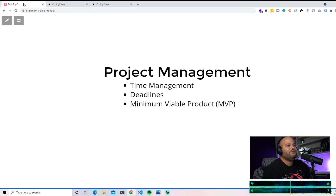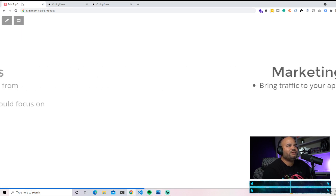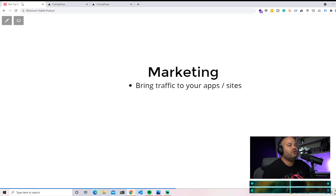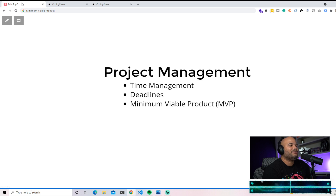Hopefully this was useful for you guys. These four different skills have helped me so much in my career as a developer.